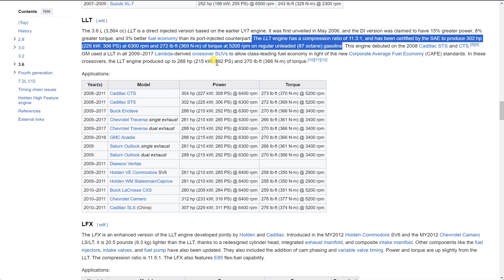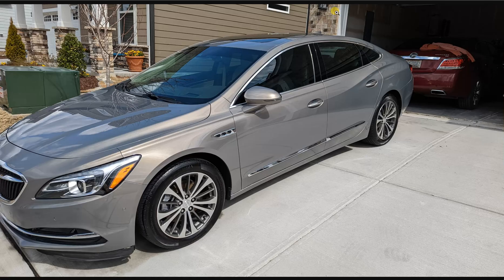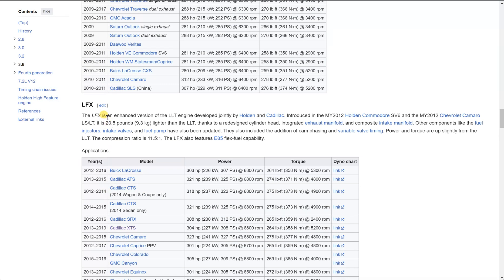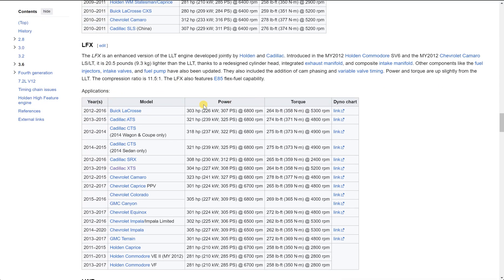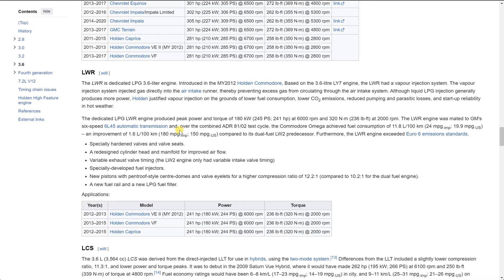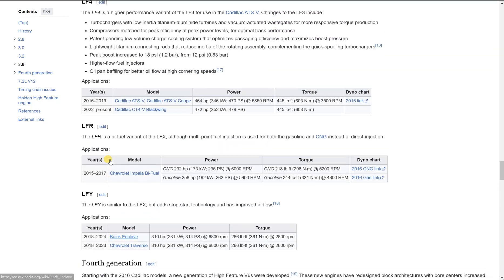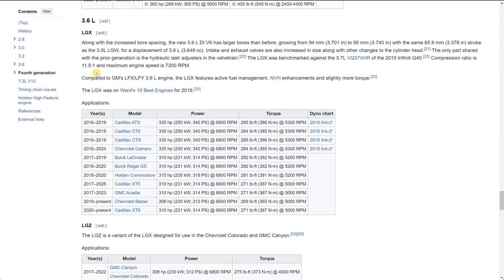I also own a 2017 Buick LaCrosse, and my cousin has a 2014 Cadillac STS. These cars basically have the same family of engines, same family powertrain, just different bells and whistles — Cadillac, Malibu, any of these cars. He has an LFX in his Cadillac, and that'll come into play in a minute because me and him compare some notes. Inside my 2017 Buick LaCrosse, I have the LGX. All I'm trying to establish is that I have some experience with these high-feature engines.